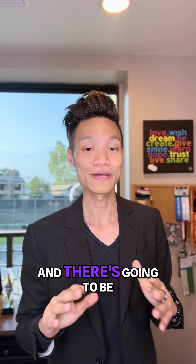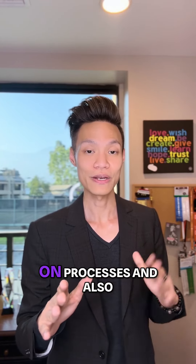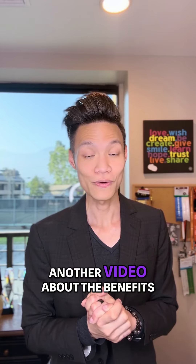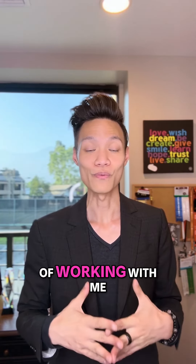There's going to be another video about the later-on processes, and also another video about the benefits of working with me and my team.